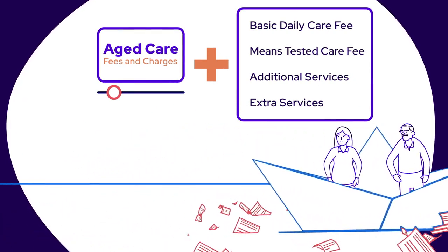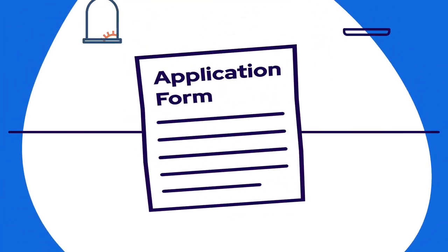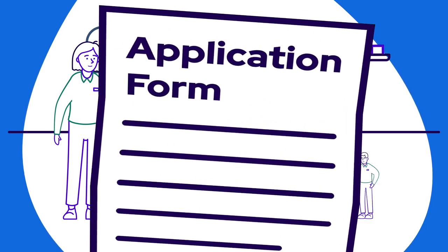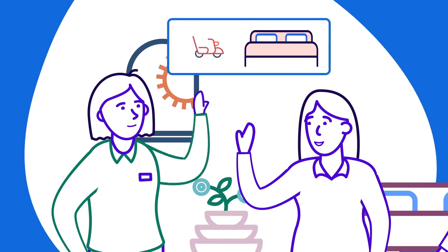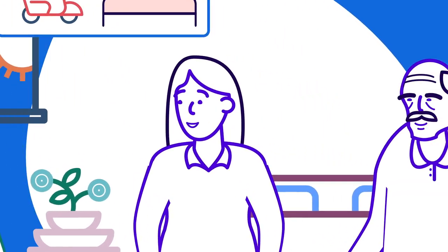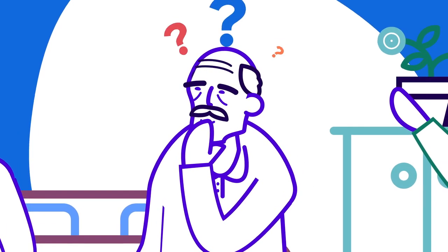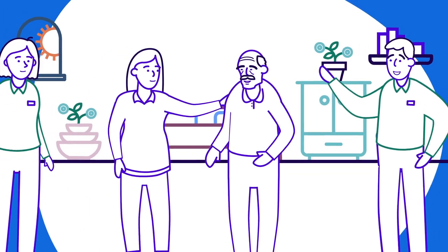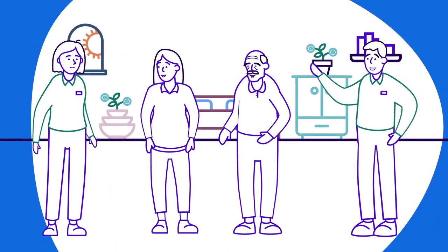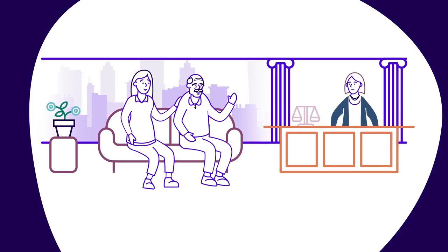Sometimes your financial circumstances affect the direction you choose to sail in. Almost every aged care community will require you to fill out an application form and submit your ACAT assessment. They'll let you know if they have a suitable bed available and if they can meet your individual needs. Financial and health decisions are very important, and in case you're unable to make these choices for yourself, you need to nominate someone you trust to do it on your behalf. If you're acting on behalf of a parent, partner, or friend, you may be asked for a power of attorney or an enduring guardian document.